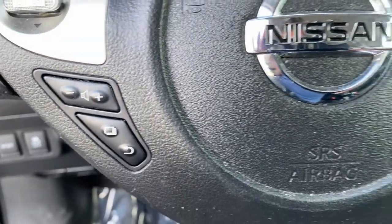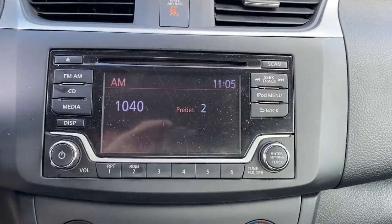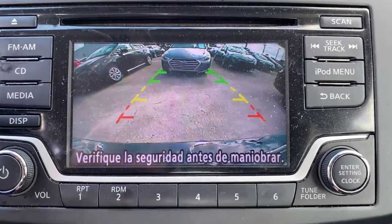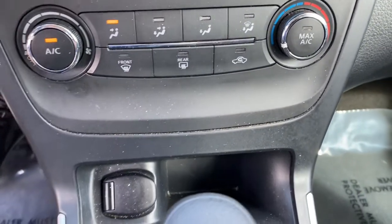These are just some of the great options this vehicle comes with: electronic stability control, trip computer, bucket seats, power windows, wheel covers, power steering. Drive smart, drive well.